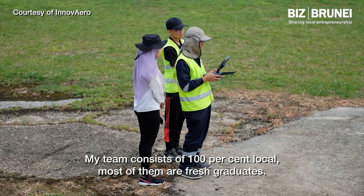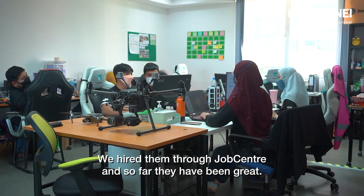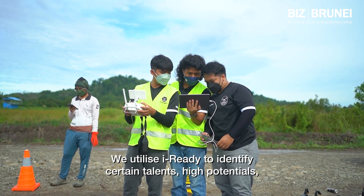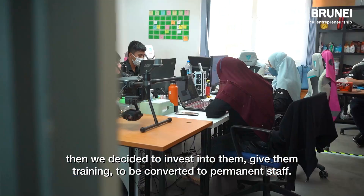My team consists of 100% locals. Most of them are fresh graduates. We hired them through Job Center, and so far they have been great. We utilized iReady to identify certain talents and high potentials, then decided to invest in them, give them training, and convert them to permanent staff.